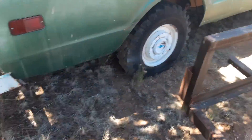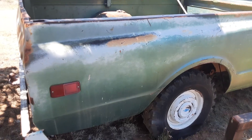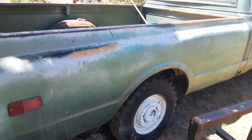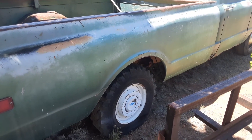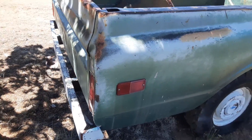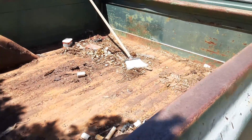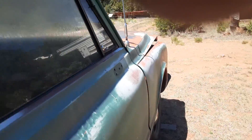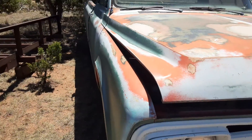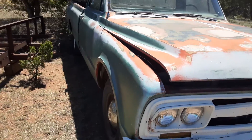It came up on Craigslist and my dad showed it to me and I was like, 'Hey, that'd be cool to have.' It was in town and we got it for less than two thousand dollars. Just thought I'd show you this new family member on the Chevy Land channel. This is my number one second dream truck, and it's my dad's dream truck too.